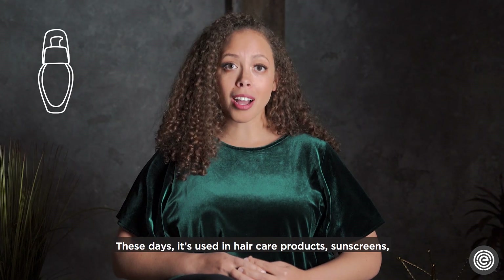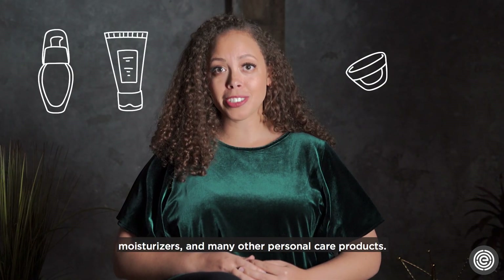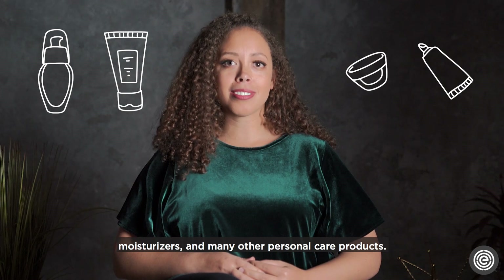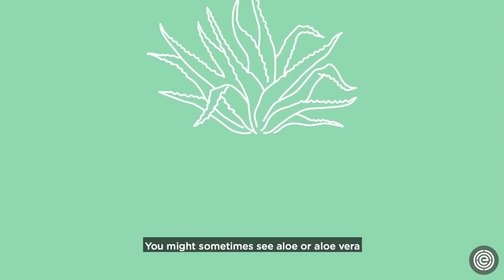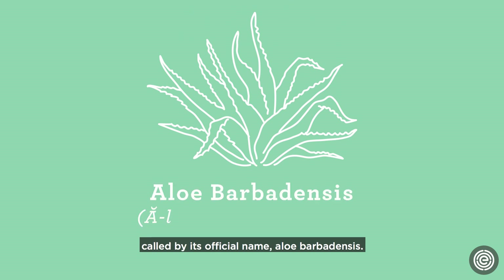These days it's used in hair care products, sunscreens, moisturizers, and many other personal care products. People even put it in their smoothies. You might sometimes see aloe or aloe vera called by its official name, Aloe Barbadensis.